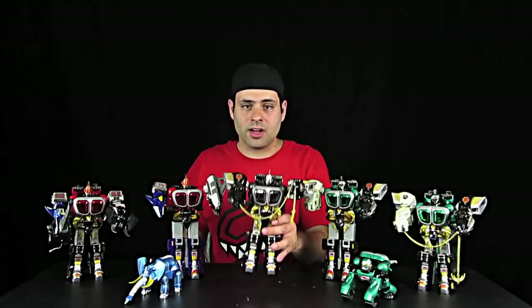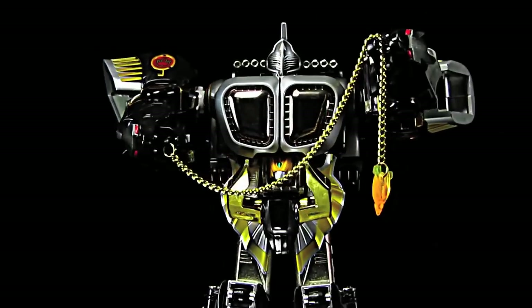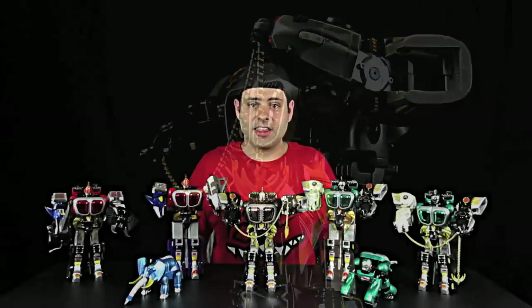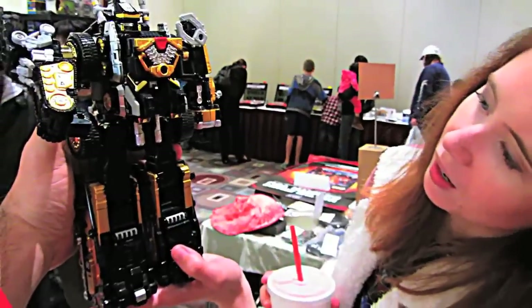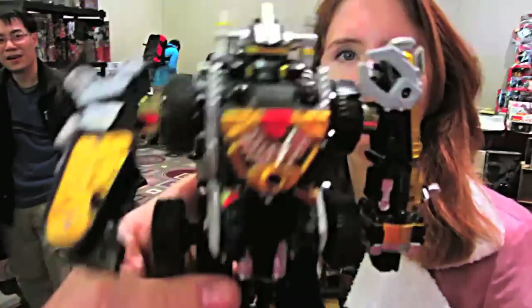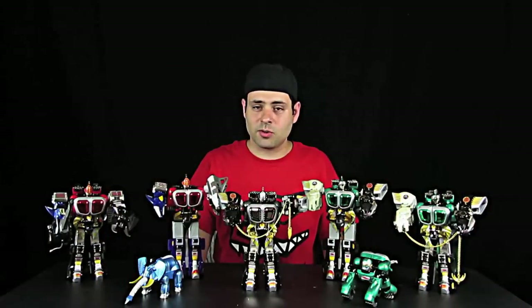At Anime Expo, I got this grey Gao Ape, which I had never seen before prior to the show. Thank you Scott at RoboToyFest. I think every time I go to Scott's booth, I find something really rare. Power Morphicon RoboToyFest — definitely worth checking out.